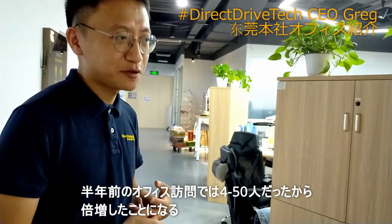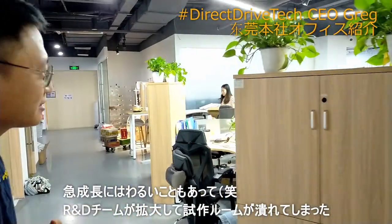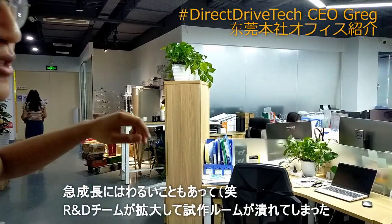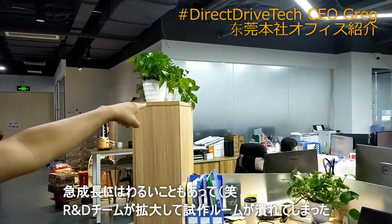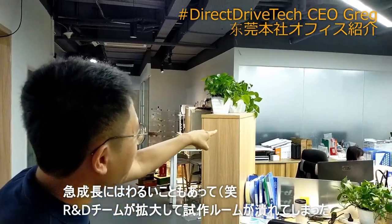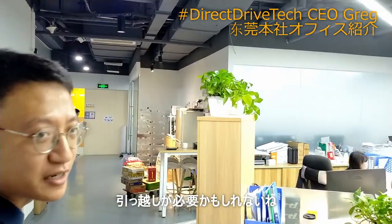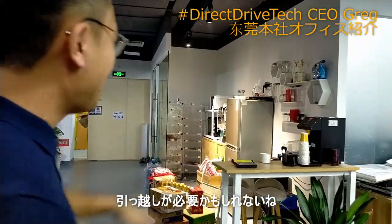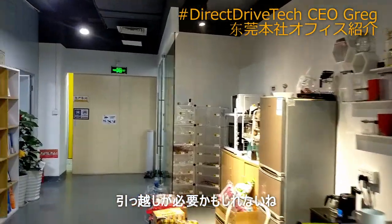Currently double. We increased too fast, but there's a pity — because our team increased too fast, we had to cancel the prototyping room. Even the prototyping room is now filled with our colleagues. Probably you should move to a new office or expand.